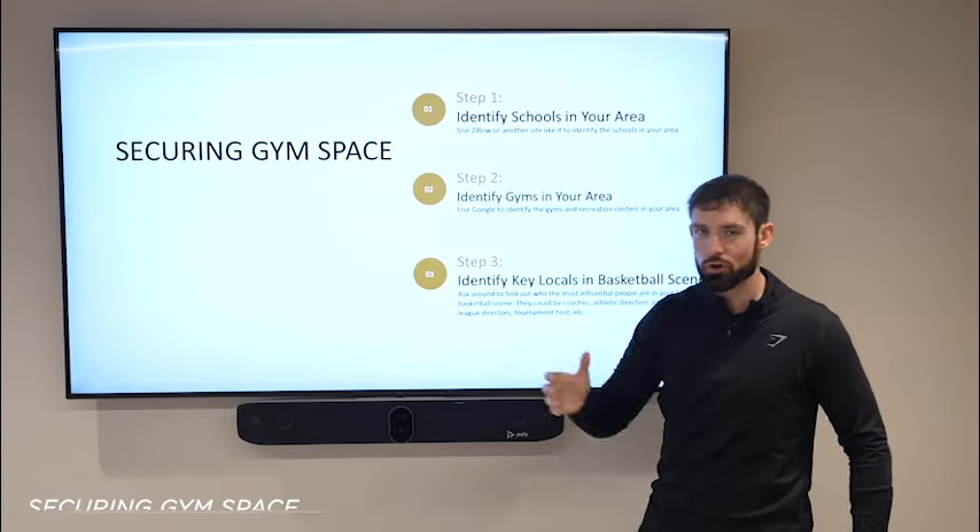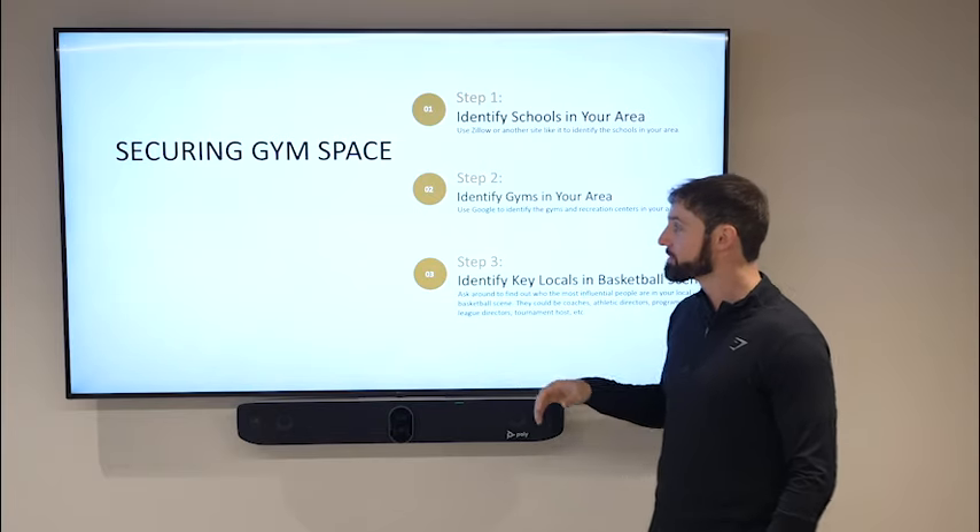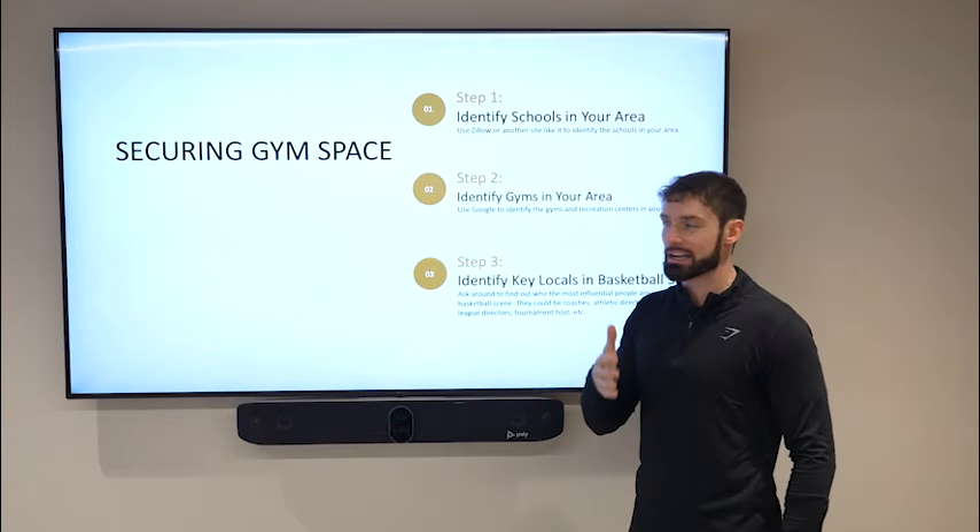Securing gym space, which is a struggle for so many skills coaches. I'm going to talk about how to secure gym space, how to find gym space, and ultimately what will help you lock down a gym.